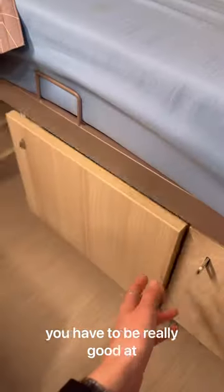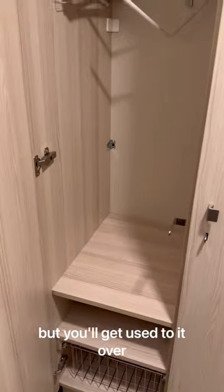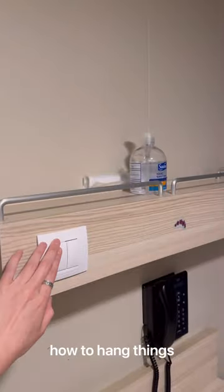When it comes to storage space, you have to be really good at staying organized. The closet space is a deal breaker for some people, but you'll get used to it over the months. You can comfortably fit about 8 to 10 outfits if you know how to hang things correctly.